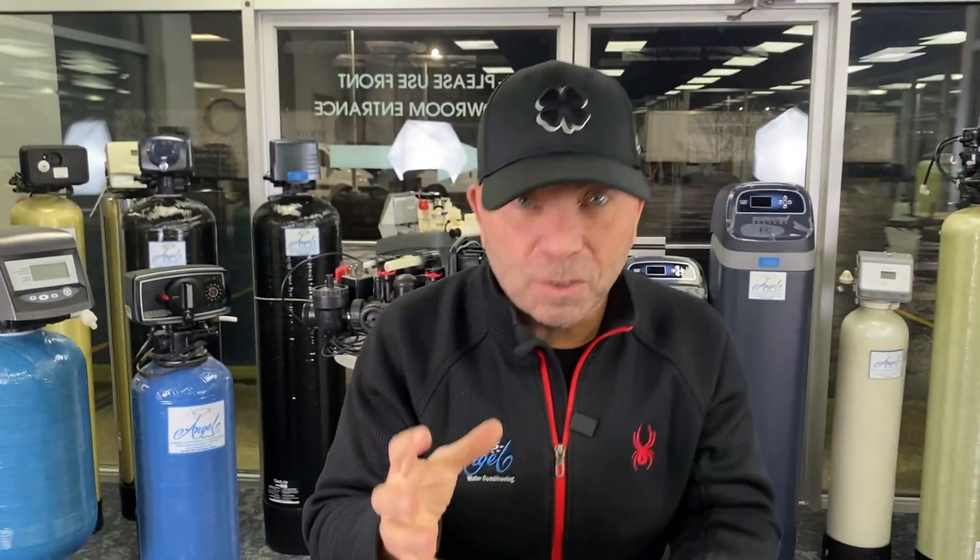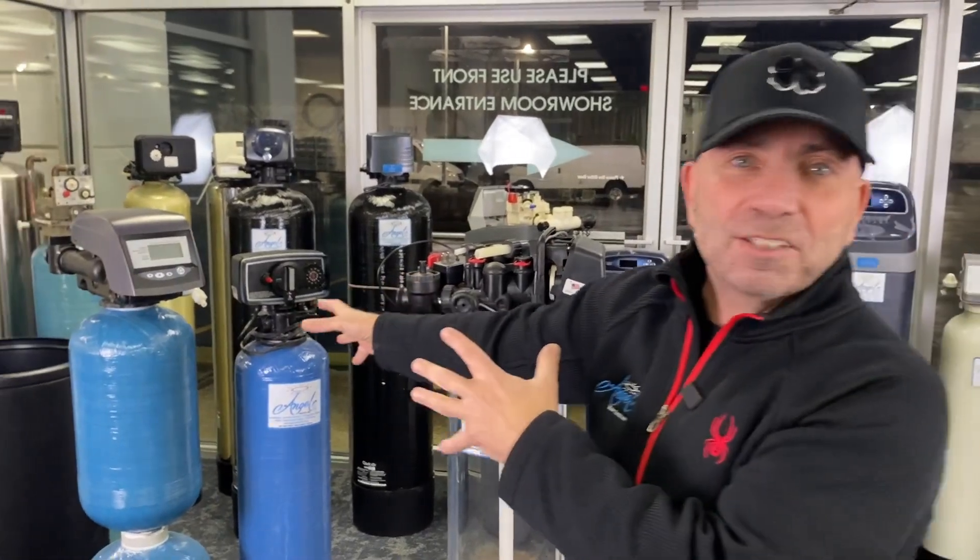Now they're still sold today — you heard me right, they're still sold today. It's crazy. You go online looking for a cheap water softener and guess what shows up? Those guys over there. There's a RainSoft one back there too. Time-clock-driven units are going to use a lot more salt.